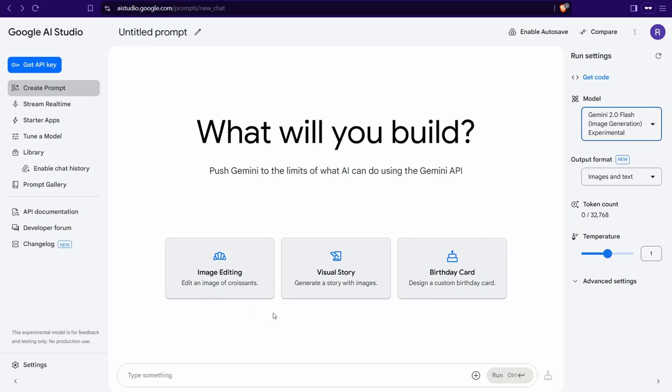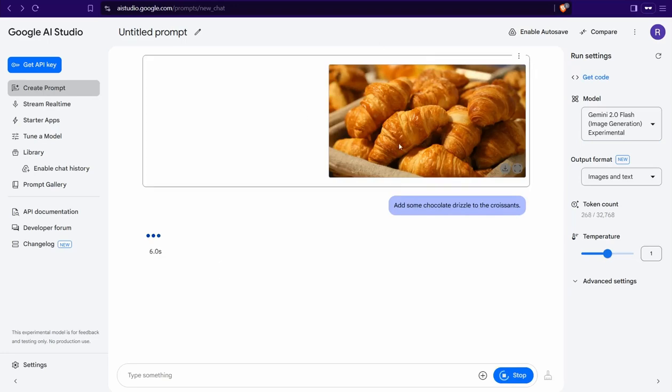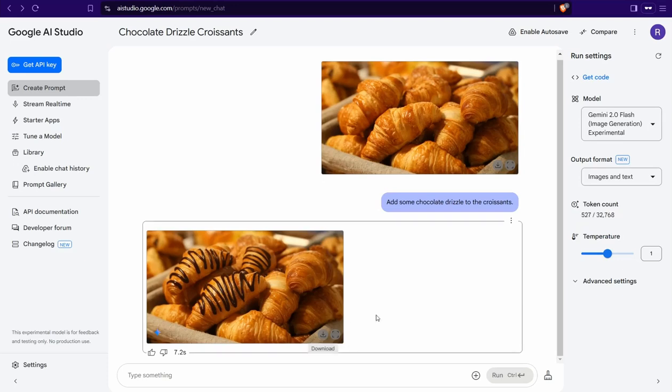Let me show you an amazing trick with the image editing template. When you click on it, it gives you an example of the power of this tool — a croissant image. You can edit it by inserting a prompt like 'add some chocolate drizzle to this croissant,' and you'll find an amazing result right away.